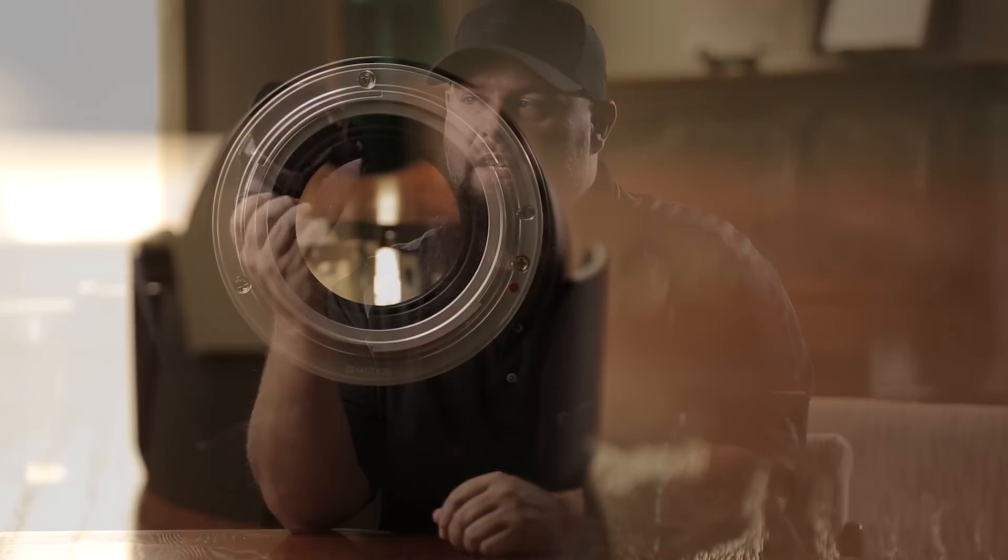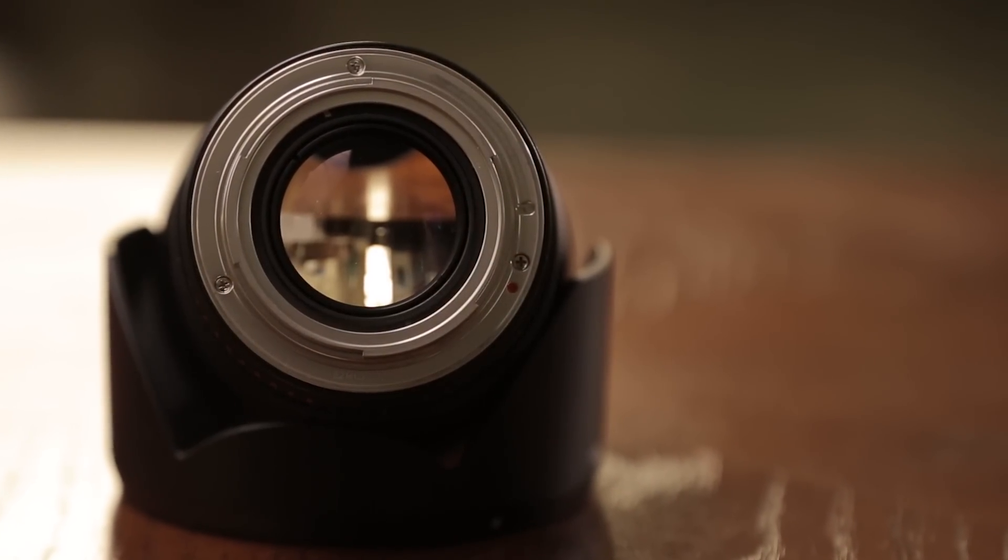This is the Rokinon 24mm f1.4 and it runs for around $500 — you'll have to double check me on that — but I picked it up used for $350 or $375, and really it's better than either the Canon or the Zeiss. The reason it's better is because it doesn't have any of those weird distortions that we had talked about.